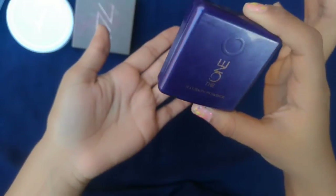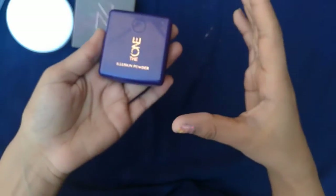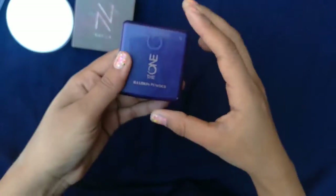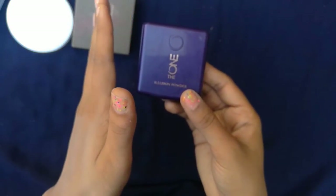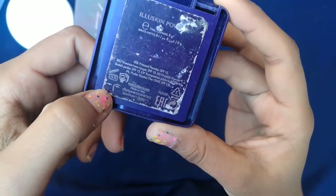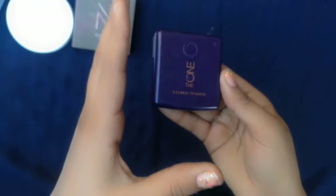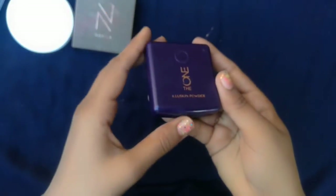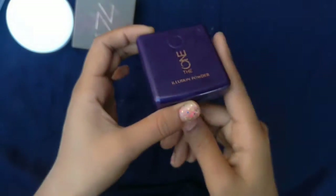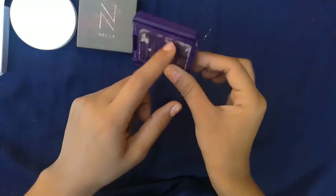The price of this powder is 1299 PKR. If you want to buy it, you should buy it. For the expiry, you can use it for 12 months. In this range, 3 shades are available — medium to light. This is not suitable for dark skin, so I would say don't buy it if you have dark skin.